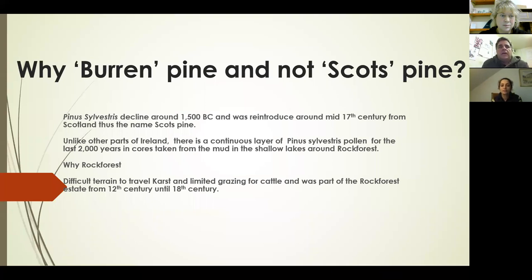The Bórr pine — I'm trying to get that name established as opposed to 'Scots pine' — declined around 1500 BC and was reintroduced in the 17th century, mostly from Scotland, hence the name 'Scots pine.' There aren't many old Irish names for it, and those that exist can be traced back to Scotland, which indicates that it truly died out and wasn't part of Irish culture at the time. We have plenty of place names featuring oak and other native species, but Scots pine doesn't seem to occur much in Irish place names.